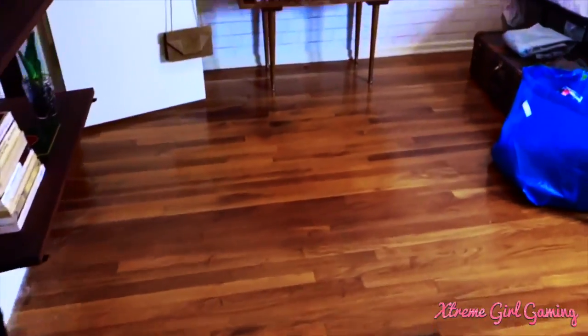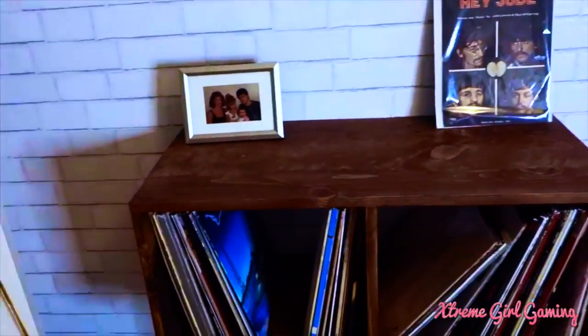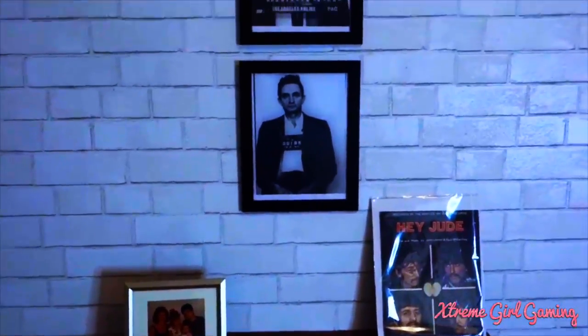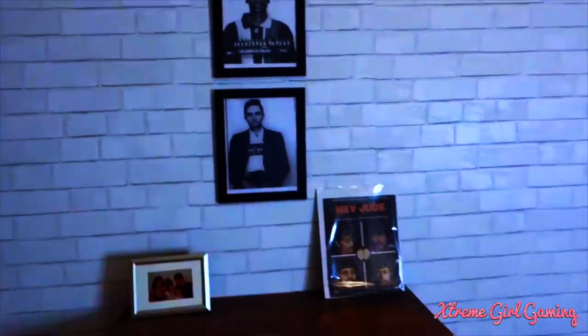So here is my bedroom. It's not completely done yet. My really awesome record stand is handmade in LA — it's so great. I keep my records in there and eventually I'm going to have my record player and speakers here, but for now I just got some random stuff. I got Johnny Cash, Snoop Dogg, and Frank Sinatra up there on my brick wall — three really cool artist mugshots.